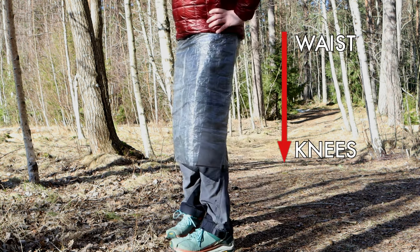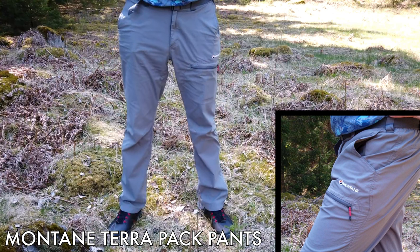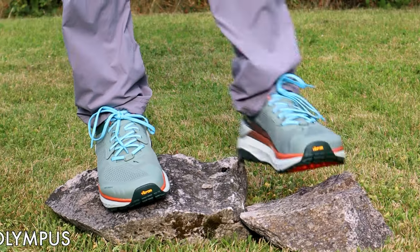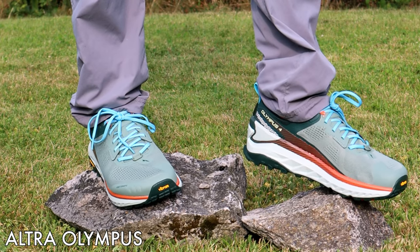Downside number two is that a kilt only gives you protection from the waist to your knees, so you will get wet from the knees down. The solution is to use quick-drying pants so they dry when the rain stops or during the night — I use the Montane Terra Pack Pants, which dry almost instantly. Downside number three: because of the limited length, your shoes will also get wet, so you need trail runners with good drainage that dry quickly, without Gore-Tex. Most ultralight hikers already use that, but if you use Gore-Tex trail runners, hiking shoes, or boots, a kilt may not be for you.